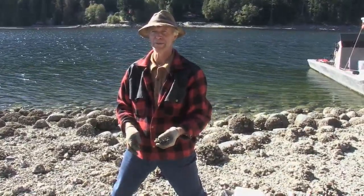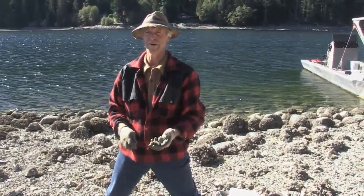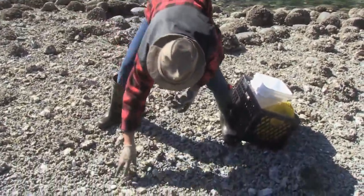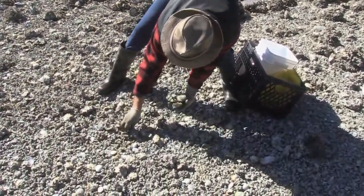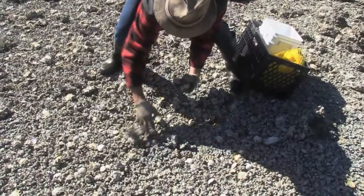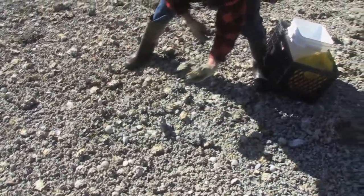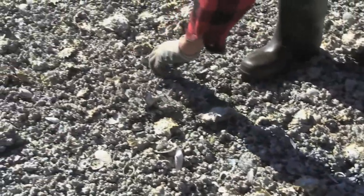This is what happens when you win the lottery on an oyster farm. All this stuff here — I haven't put any seed here from anywhere else, so this is all natural set. All these little guys, beautiful little oysters, have just settled out of the water column all on their own. Natural process.